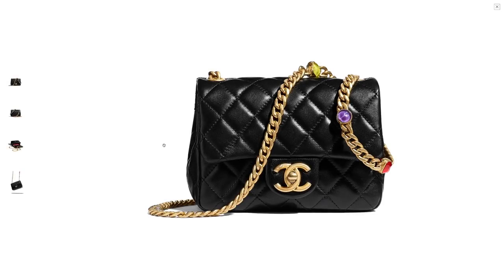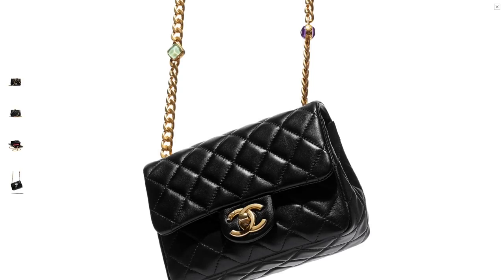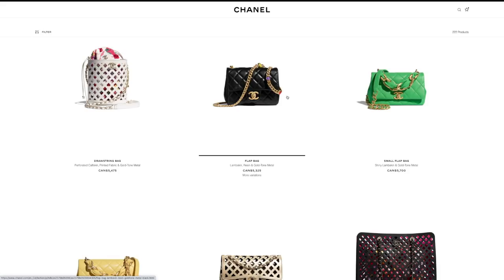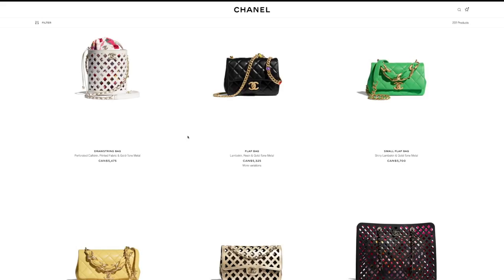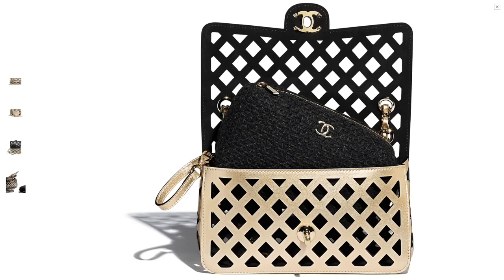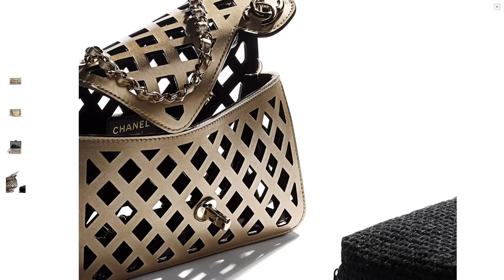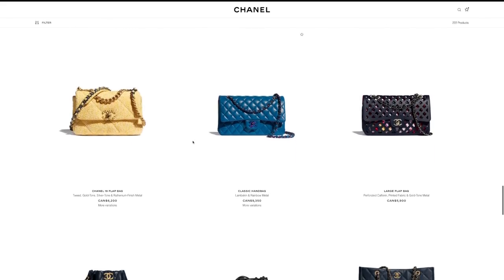This one is so cute, maybe because it's a classic black color. I don't love the chain, but it looks super cute. I do prefer the chain with the leather woven into it — I think it's more comfortable, makes less noise when you wear it. Taking a closer look at the perforated bags — they look amazing from a fashion point of view, but I will never spend that kind of money on something like this. No thank you, but it's very cool.